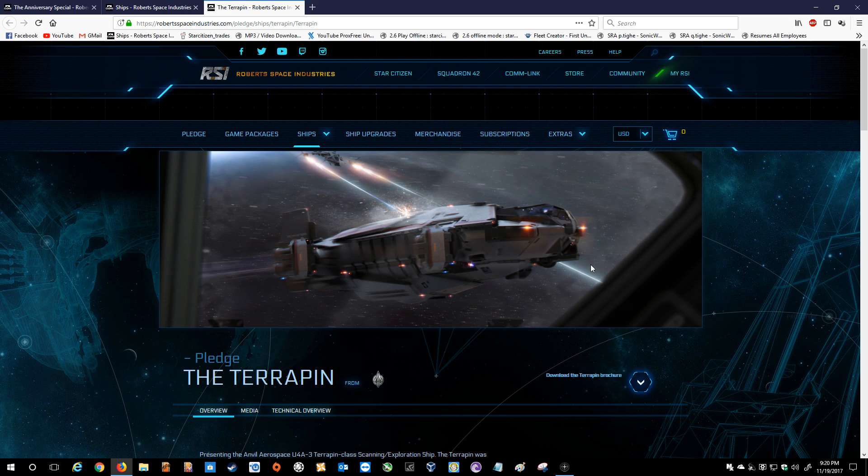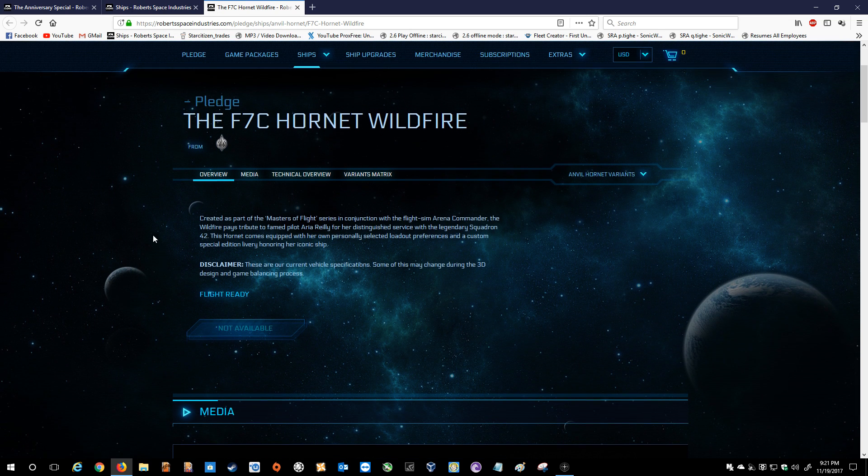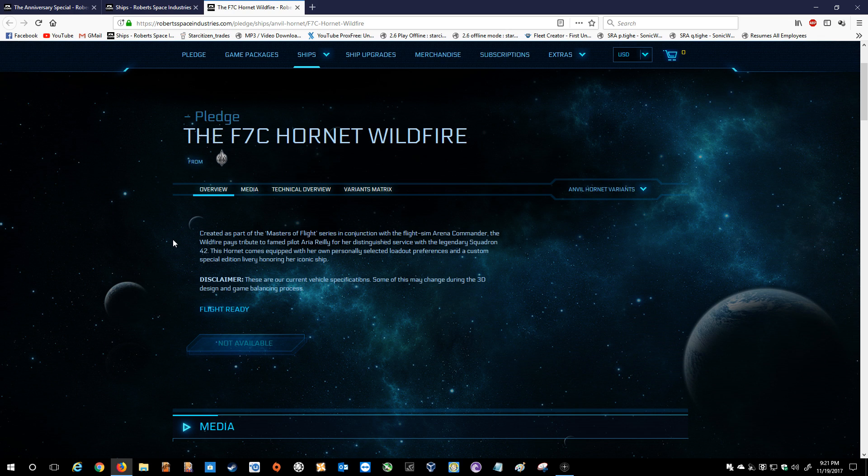I have a Terrapin and I'm very excited to see what it comes out to be. If that falls within the range of things you're thinking about doing, perhaps think about picking up a Terrapin. Next we have the Hornet Wildfire, which is classified as a medium fighter. It was created as part of the Masters of Flight series in conjunction with the flight sim Arena Commander. The Wildfire pays tribute to famed pilot Aria Riley for her distinguished service with the legendary Squadron 42. This Hornet comes equipped with her own personally selected loadout preferences and a custom special edition livery honoring her iconic ship. Now, first and foremost, if you don't know what livery means — basically, that's like the paint job, the cool skin that you see on the outside.